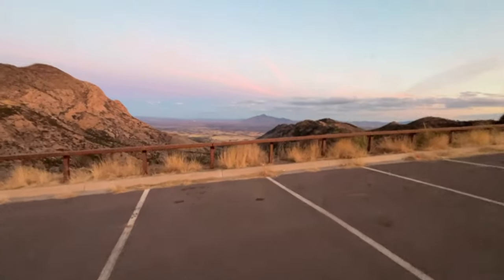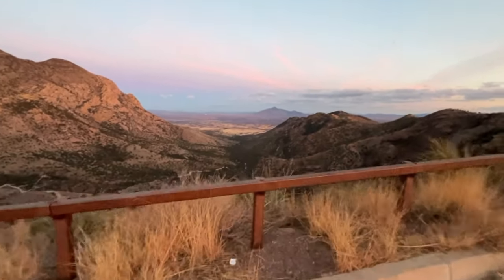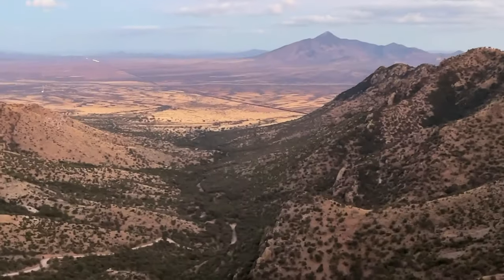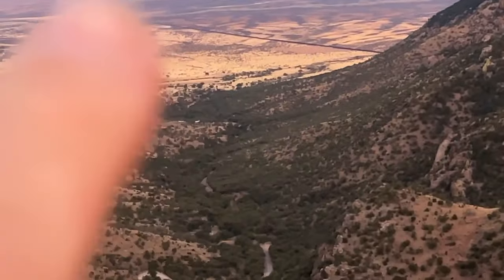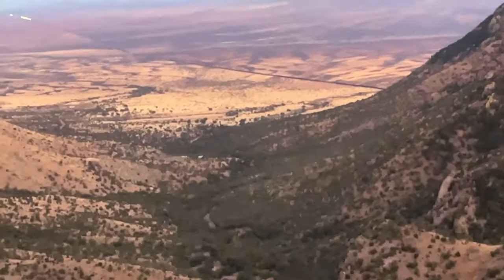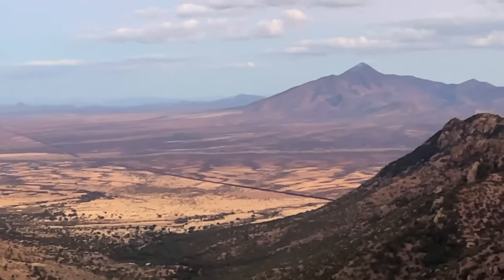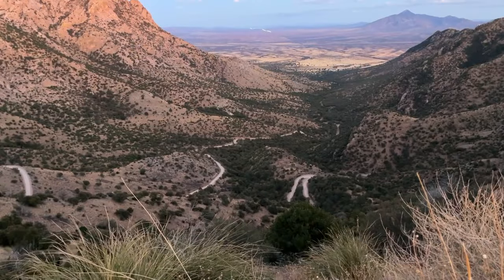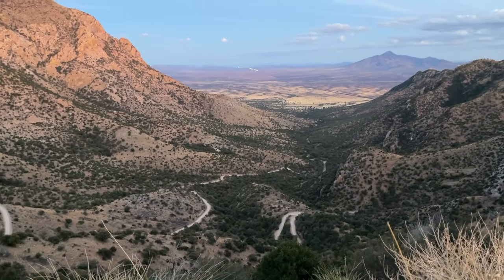We are right down by the Mexican border, and you can see the border wall — there's the border wall, that black stripe along there. That mountain over there is in Mexico. That's the road we came up — a lot of curves, but a good gravel road.